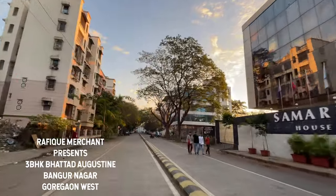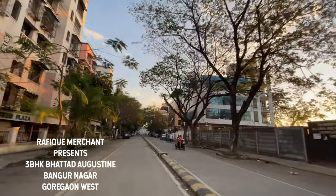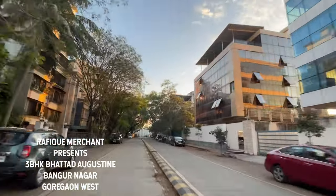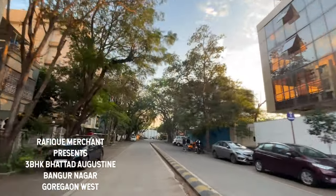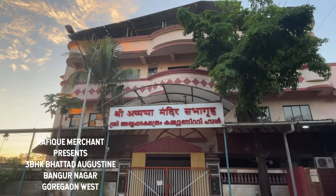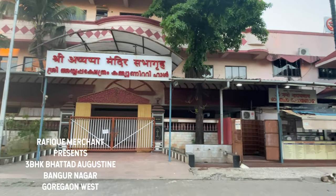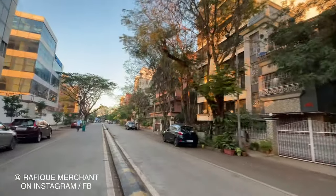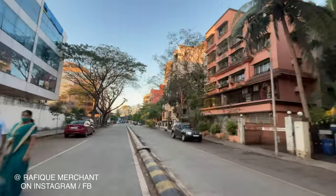Bangur Nagar is a residential area in Goregaon West, Mumbai, developed by the Bangur group of Kolkata in the mid-1970s. There are various places of worship like Ram Mandir, Ayyapa Temple, Hanuman Mandir, Jain Temple, Khalsa Gurudwara, St. Peter's Martyr Church, and Rosary Church.